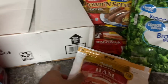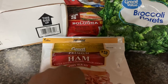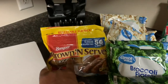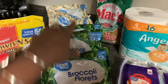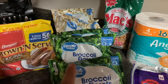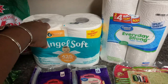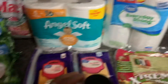This Great Value premium ham was $2.98, this Bar-S thick bologna was $0.98, and these brown-and-serve sausage links were $5.13 each. I got bags of broccoli and cauliflower — three broccoli and two cauliflower at a dollar each. The Max pork rinds were $2.98. I picked up toilet paper at $3.82 and paper towels at $1.98.